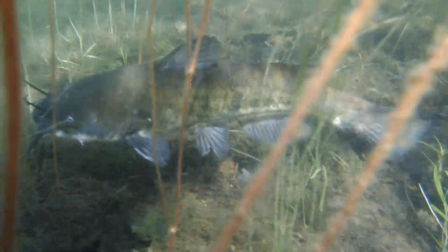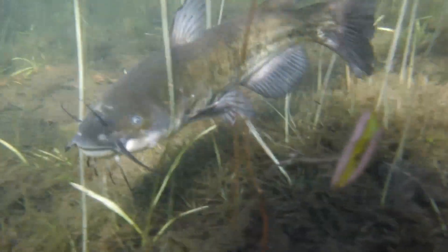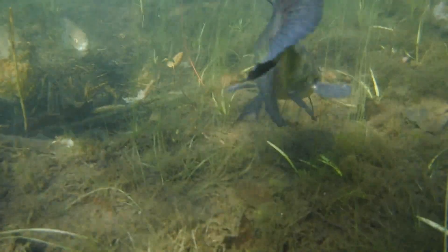Hello there and welcome back. Today we'll be diving into a freshwater lake to have a rare and wonderfully close encounter with a family of bullhead catfish.